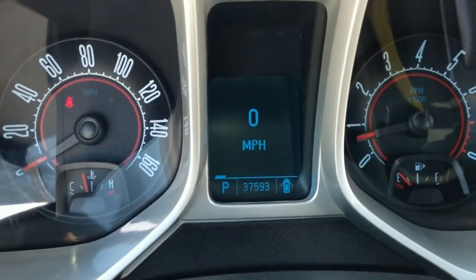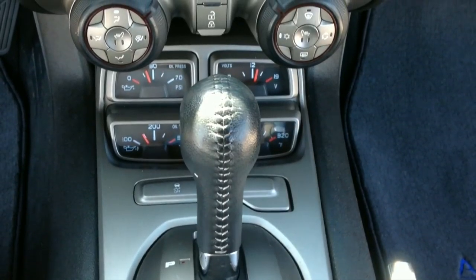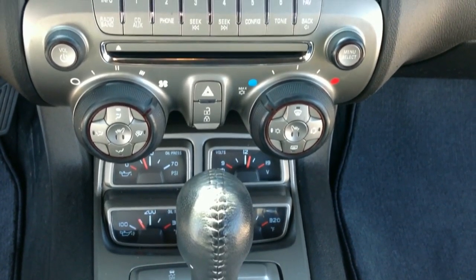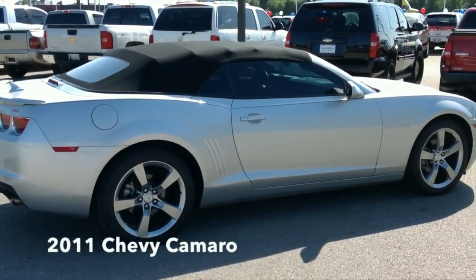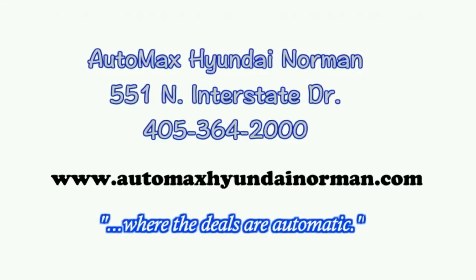This 2011 Chevy Camaro won't last long. Come test drive it today at AutoMax Hyundai Norman, 551 North Interstate Drive on the mile of cars. Or call 405-364-2000. AutoMax Hyundai Norman, where the deals are automatic.